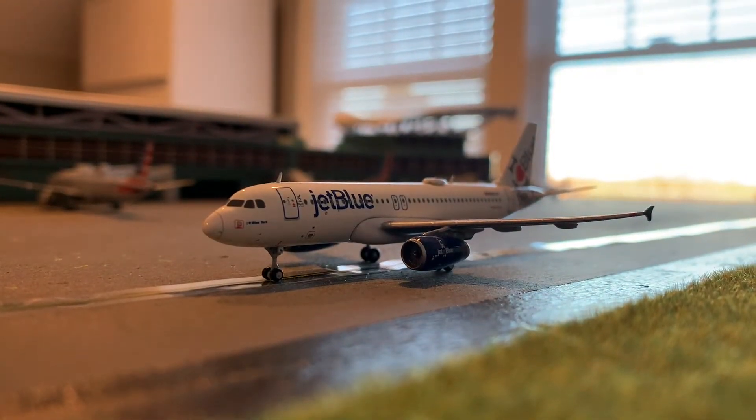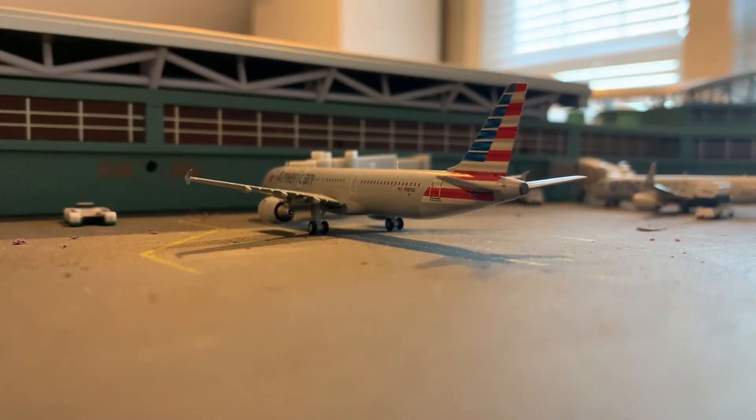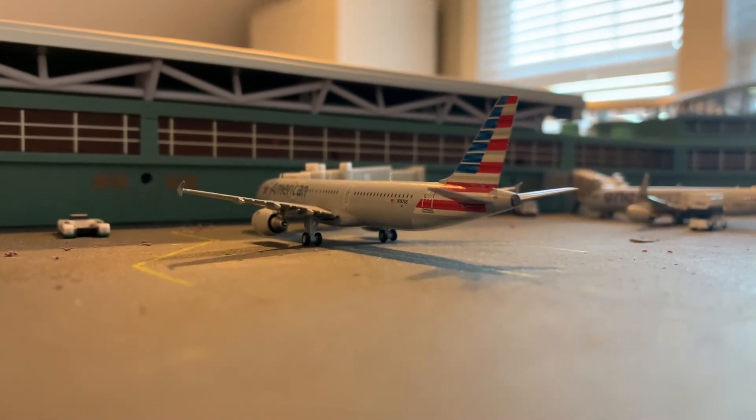Right here taxiing to the runway is a JetBlue A320 in the I Love New York livery. Right here is an American A321 — she's just getting her passengers on board.